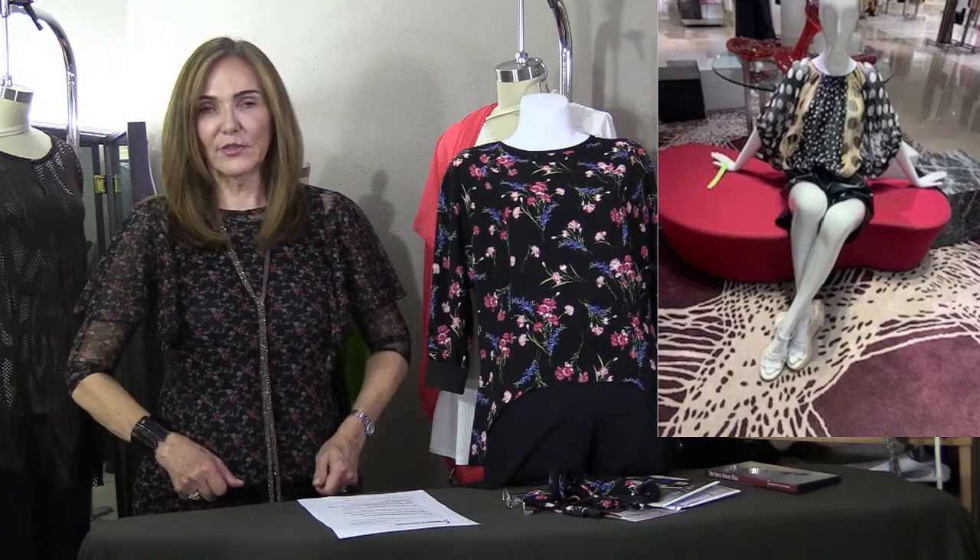Are stores getting stocked again? Oh yes, definitely. The clothes are just beautiful. I think everybody is so anxious to put COVID behind us. I didn't notice much dip at Neiman's at all — they really kept pace and it's been fun to go in.